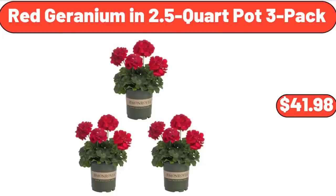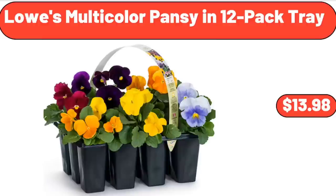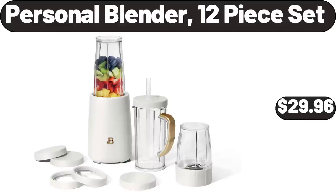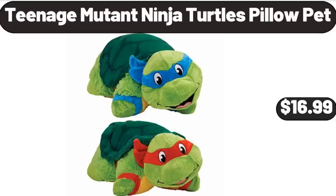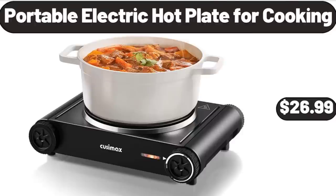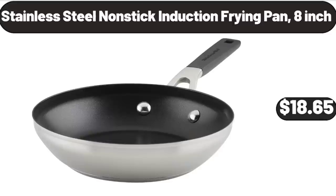Red geranium in 2.5-quart pot 3-pack $41.98. Lowe's multicolor pansy in 12-pack tray $13.98. Heineken original lager beer 12-pack 12 oz $16.27. Personal blender 12-piece set $29.96. Teenage Mutant Ninja Turtles pillow pet $16.99. Small 6-cup Denali water filter $13.99. Portable electric hot plate for cooking $26.99. Stainless steel non-stick induction frying pan 8-inch $18.65.